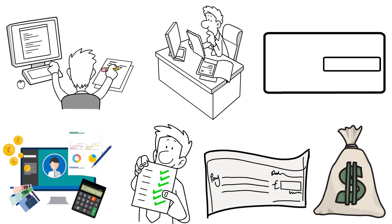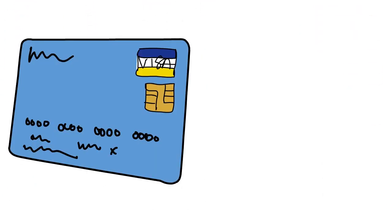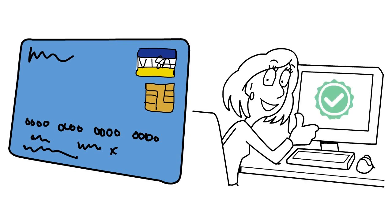Pay all your bills on time, including both Truist and non-Truist bills. Reduce your credit card balances to lower your credit utilization. And if you are able to become an authorized user on someone else's credit card, that could also be a helpful option.